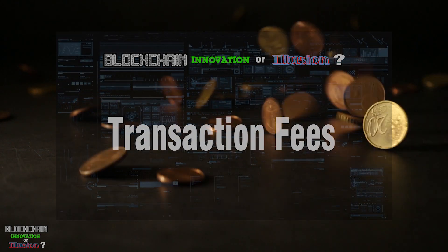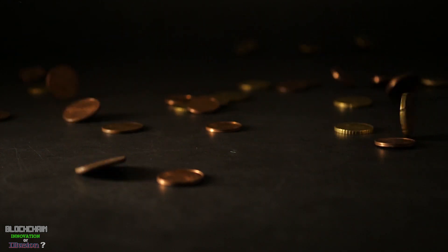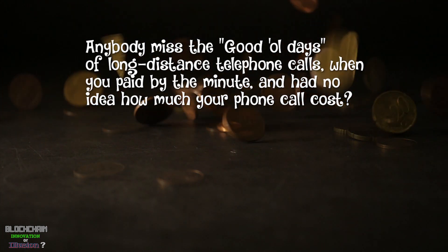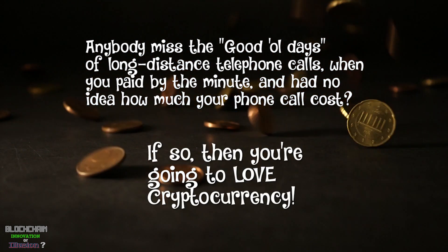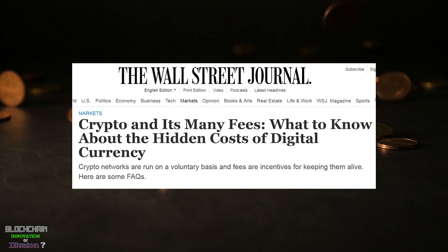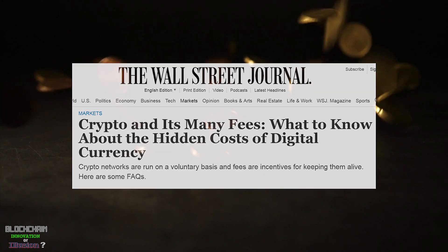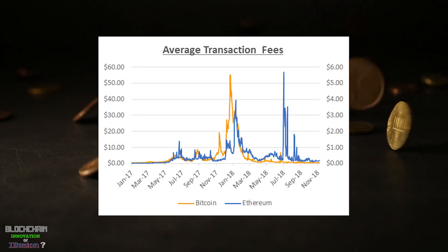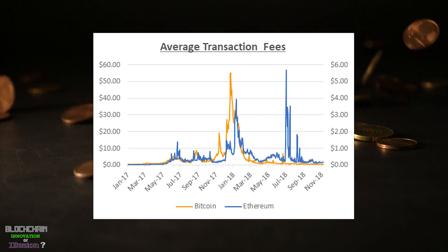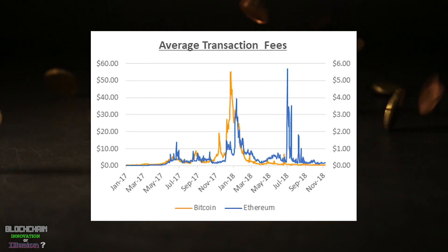Another key feature of blockchain is the transaction fee system. On some blockchains it's called gas, but it's basically a fee you pay to the node operators for handling the transaction. What makes blockchain different from other transactional systems is that this fee is not fixed. It is more like a tip than a fee, and you can specify any amount. Some blockchains have hard-coded minimum fees, some do not.